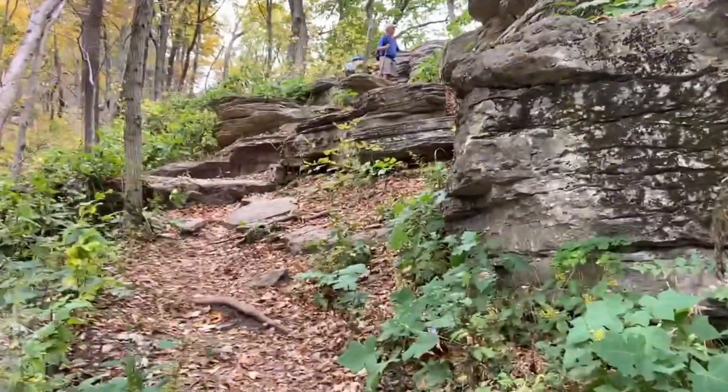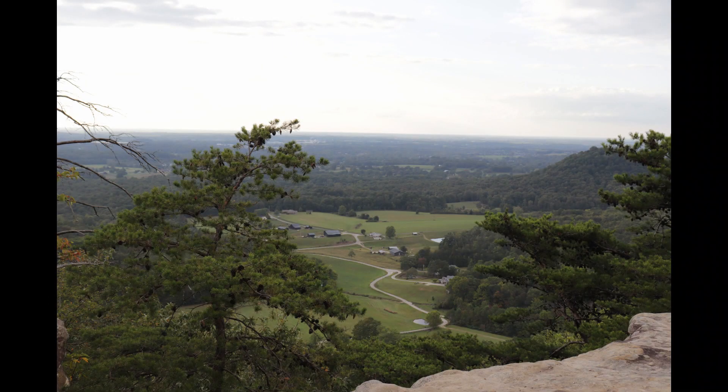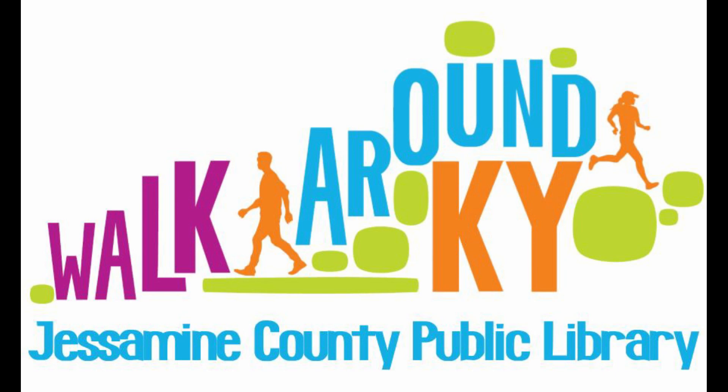See if you can identify some of the wildlife or foliage mentioned when you visit the Berea Forest or in your own backyard. Thank you for attending this Walk Around Kentucky.